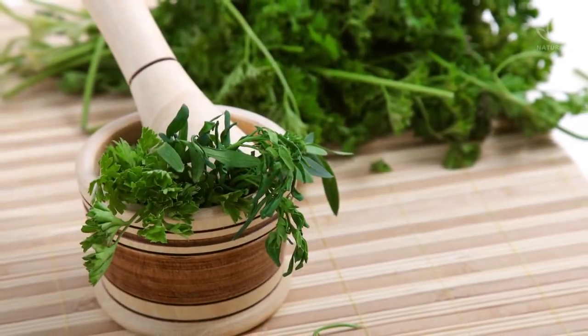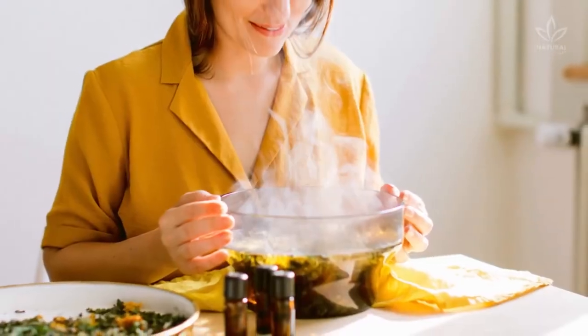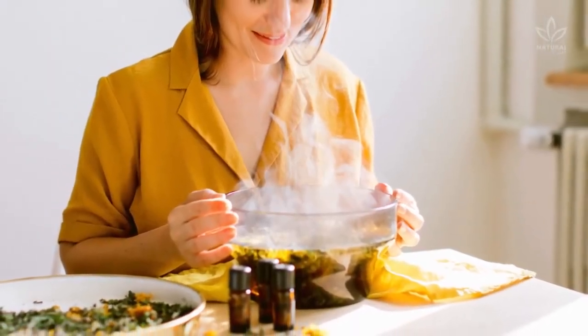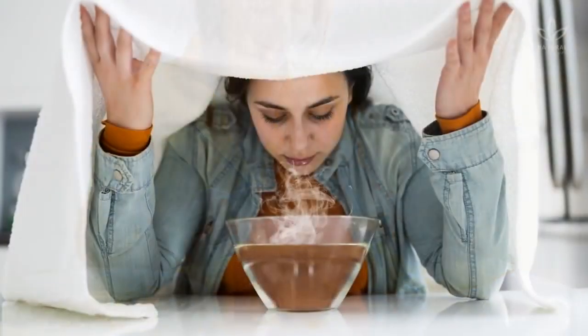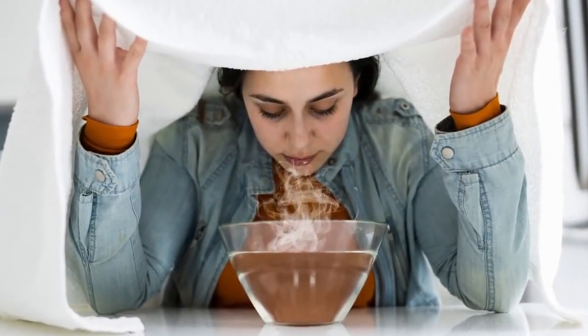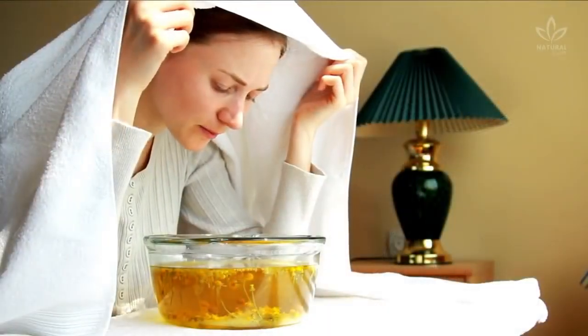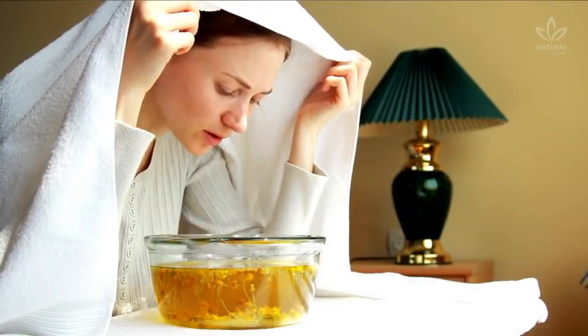Mix all ingredients and macerate the herbs to release their oils. Transfer the macerated mixture to a basin. Boil 4 cups of water and pour it over the herbs. Put the basin on a table or countertop. Cover your head with a towel and position it 10 to 15 inches over the basin. Take deep, slow breaths over the steam for approximately 10 minutes.